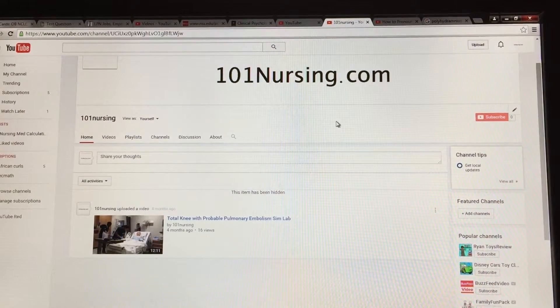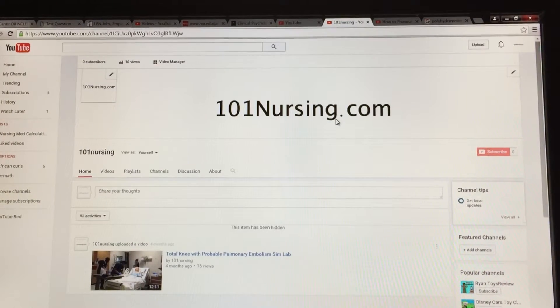Hello, welcome to 101nursing.com. This is my YouTube page and I am a nursing student. My name is Priscilla and today we'll be learning about polyhydramnios.